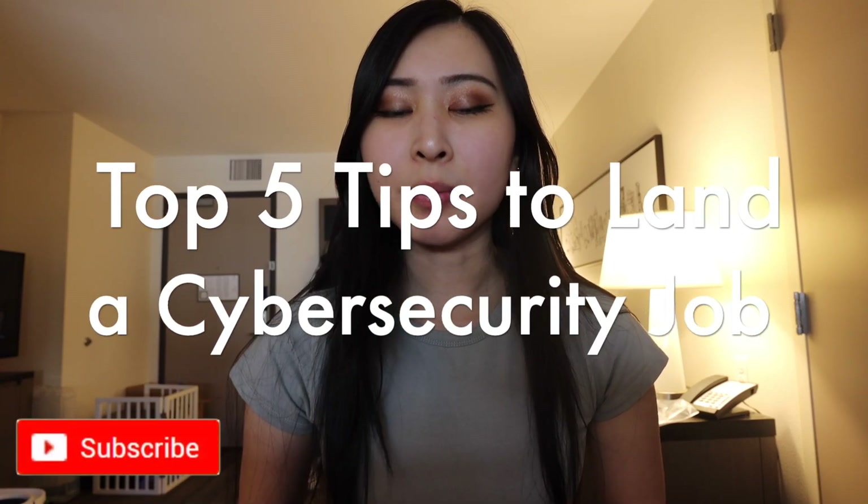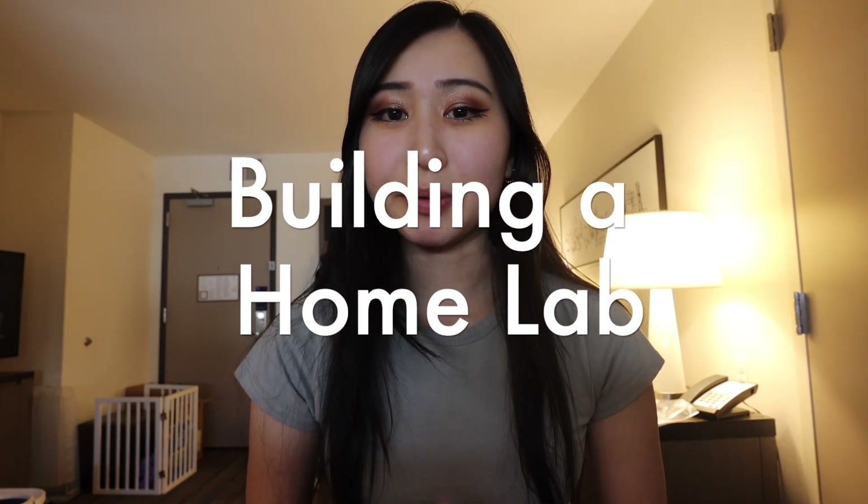These are my top five tips to land a job in cyber security with no experience. I do think some of the points I'm covering in this video are some that I haven't seen other people talk about before, so you definitely want to stick to the end. Let's get right into it.